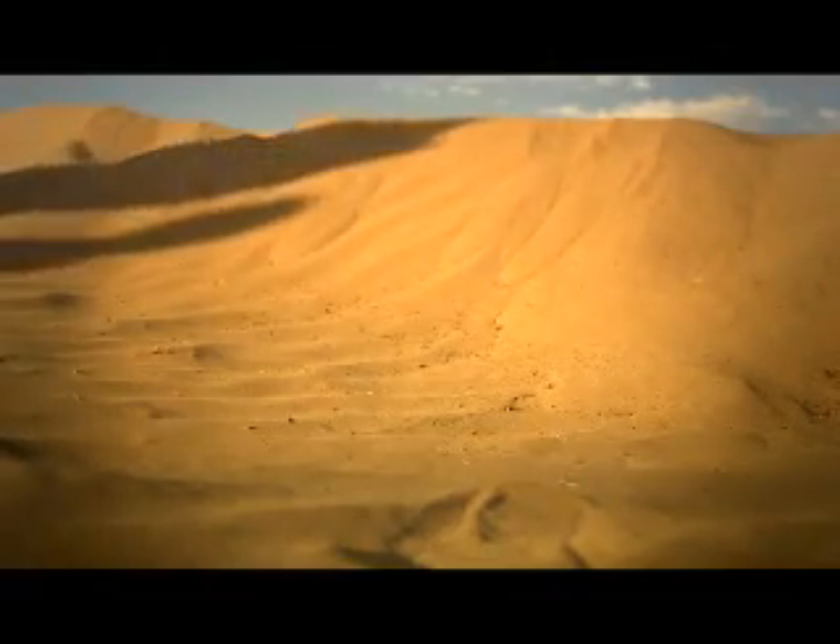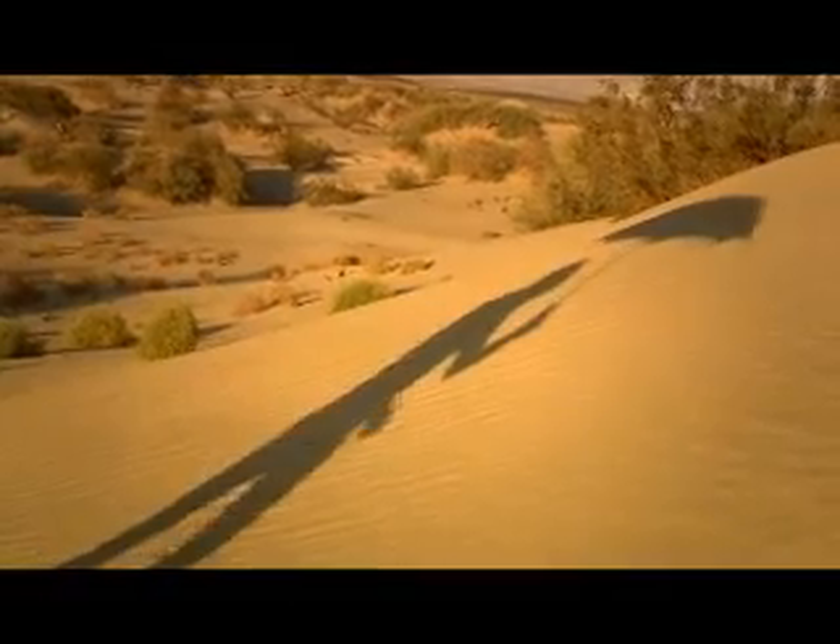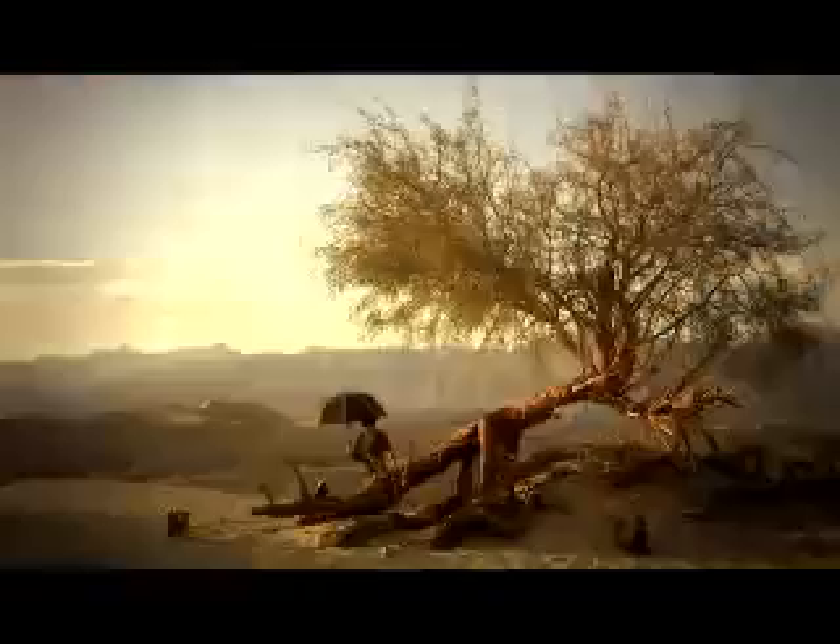Then, in 1838, British physicist John Herschel took on the endeavour in his experimental attempt to catch a sunbeam.